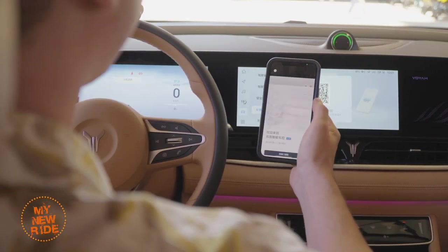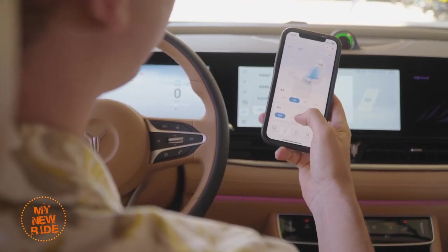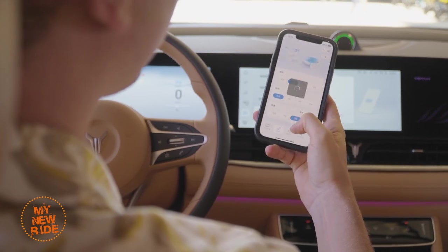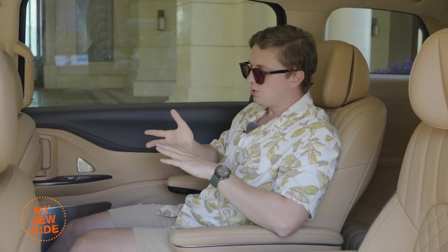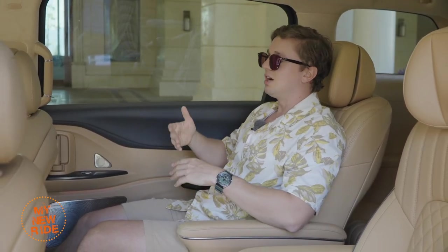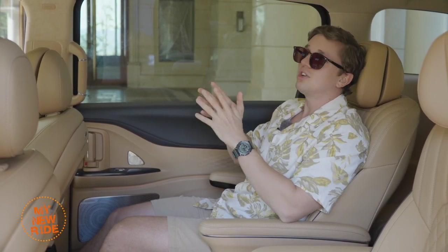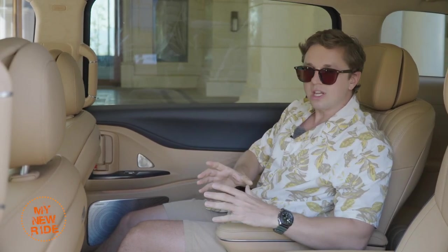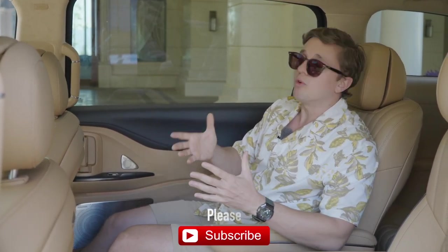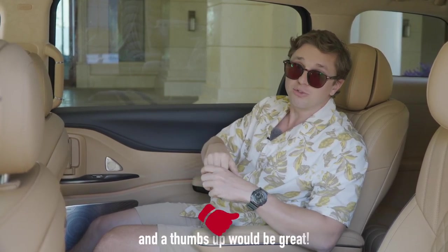There is actually a way to control media, and it's clever, if not maybe as easy to use as a screen. The center screen up front has an option where it will produce a QR code. You use your phone to scan that — specifically the WeChat app, very commonly used here in China — and that will allow you to remotely control pretty much every function inside the car from back here. Second row seat heating and cooling, seat movement, even the scent available inside the car, the air conditioning. Honestly, it's not as convenient as having a screen, but at least there is a way to remotely control everything without having to ask the driver.